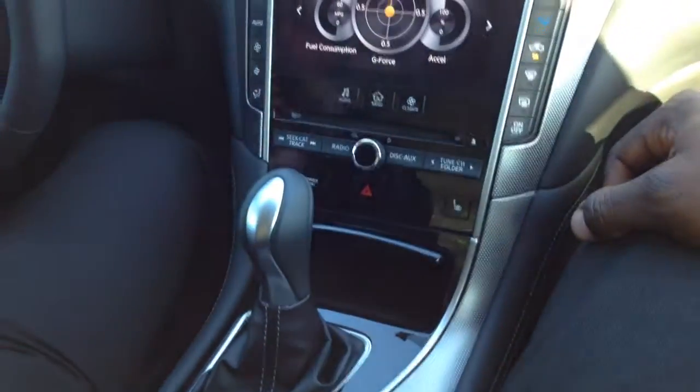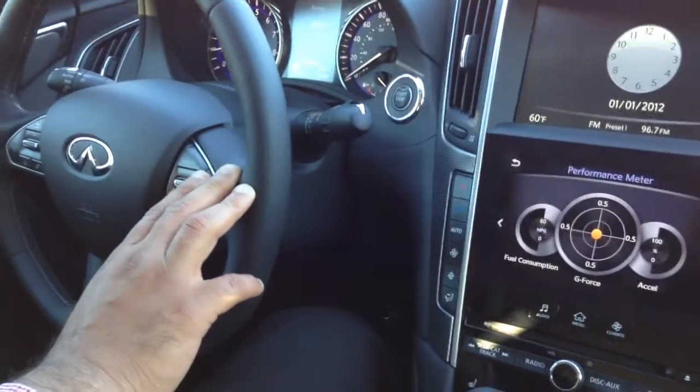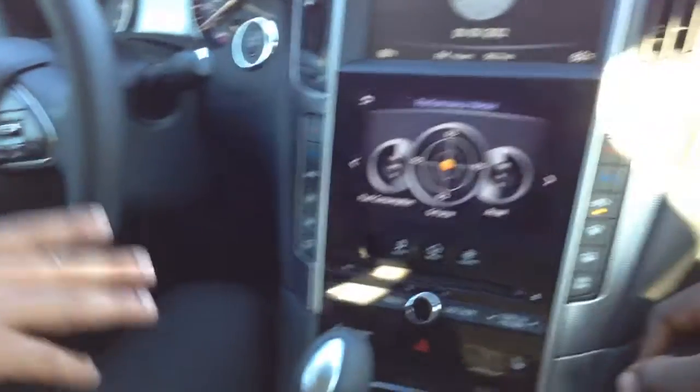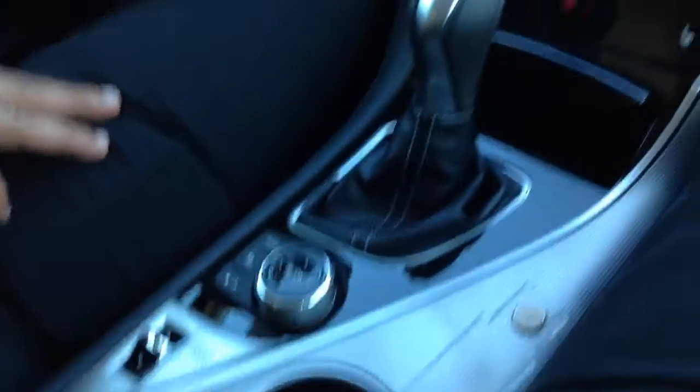Your heated seats are right here on both sides, there's your climate control. You've got the steering controls for cruise control and the device recognition system called VRS, or Bluetooth, and you can change the volume. Sunroof, backup camera, heated seats and heated steering wheel are all standard features on this vehicle. Over here in the console you've got USB ports, the auxiliary port, and if the car has navigation you're going to have the memory card slot too.